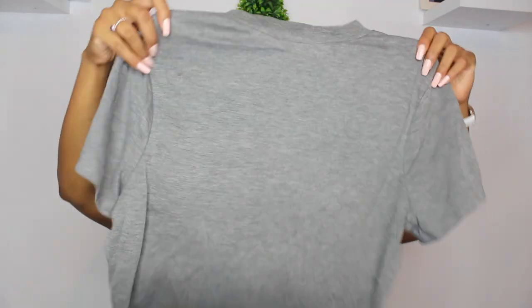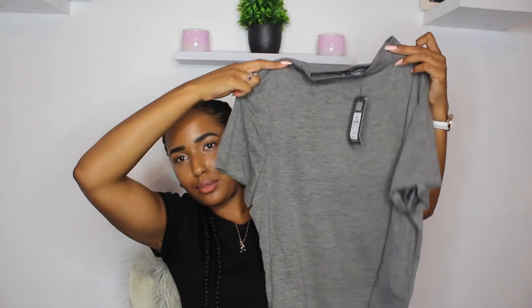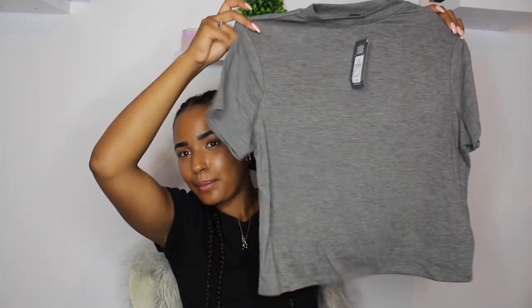Now let's get into clothes! I got this t-shirt - it's very cute. I got it in a size medium and it was four pounds. It's just so cute - I wanted a white or black one but I went for grey because I already have a lot of black t-shirts. It's like a little high neck, a little bit of a turtle neck but not too much. I really love it.